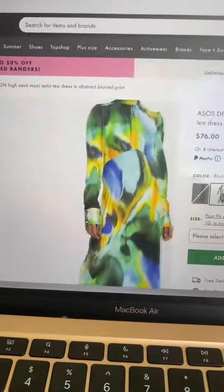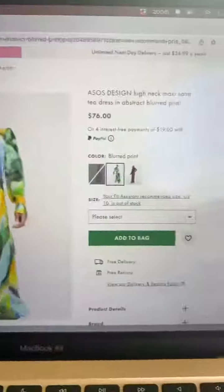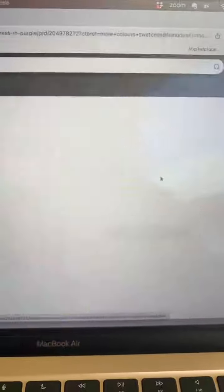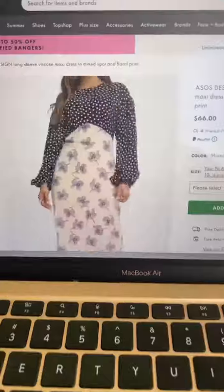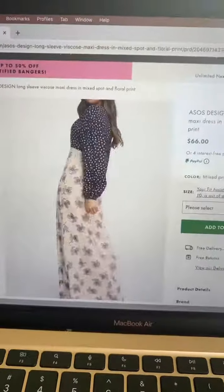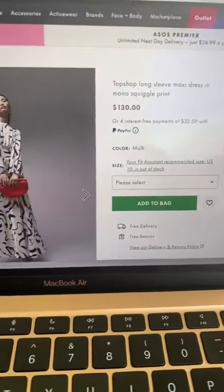I love a lot of print and ASOS has so many beautiful dresses with lots of color. Here's the information for this dress and it comes in purple also. This one is definitely interesting — has the two different patterns on it, very very modest. I love this one, it's from Topshop.